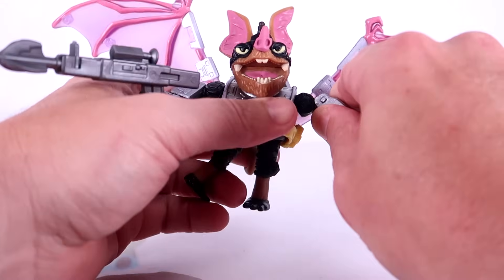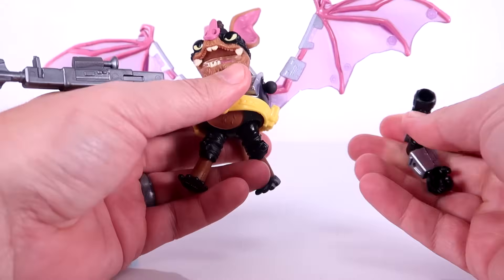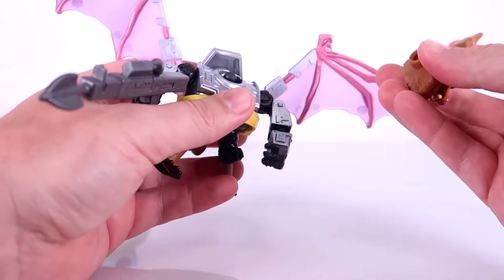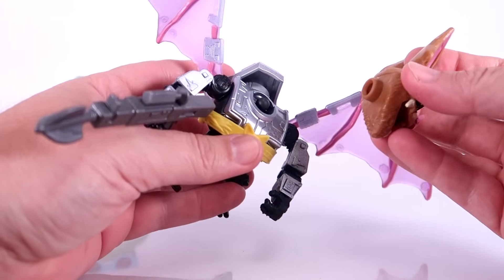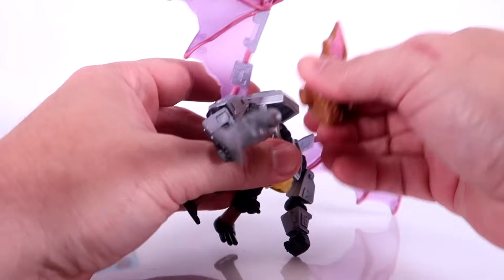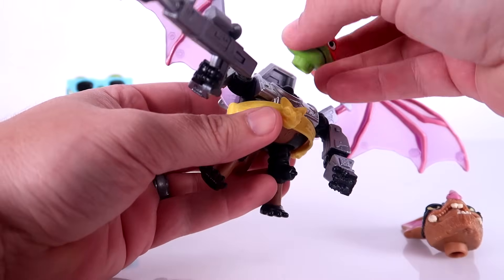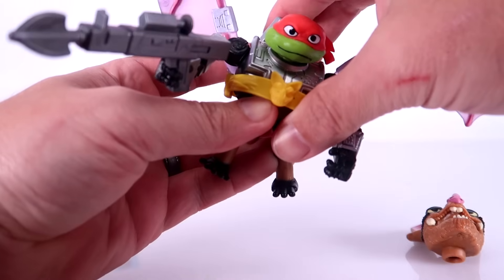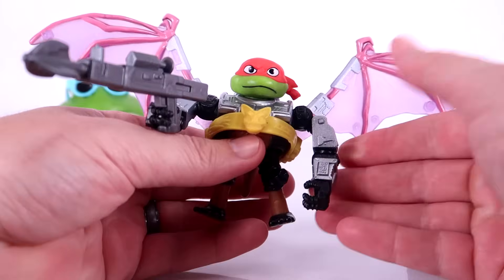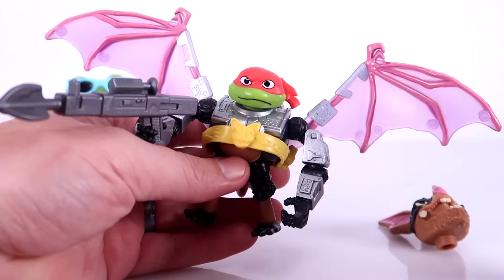Wingnut is also part of that Mutations line, so all of the limbs can pop off and the head can pop off too — there's a little ball joint under there. If you want to do some mixing and matching, it is possible. You can take the random extra limbs that come with the figures and pop them on there. It's really silly looking.